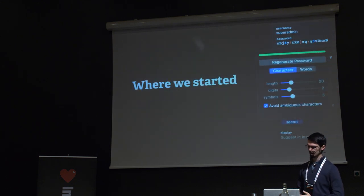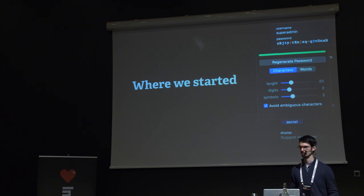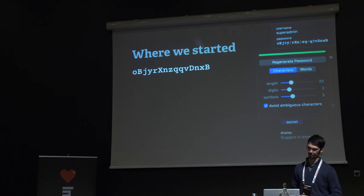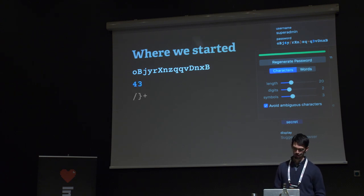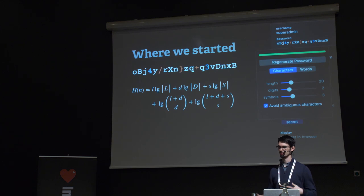We started with our existing password generator, which is pretty simple. You can pick the length of your password, the number of symbols, the number of digits, and whether to avoid ambiguous characters like 0 and O, or I and 1. If you want a password of length 20 with two digits and three symbols, we generate 15 letters, then two numbers and three symbols, and mix them all together. You can get a good entropy value from this — it's the log of the alphabet size times the count of each character type, plus the entropy of combining them.